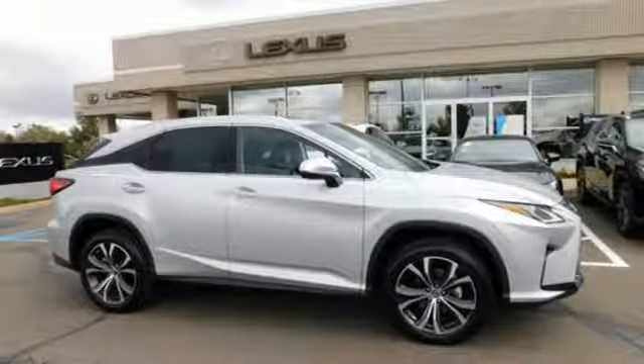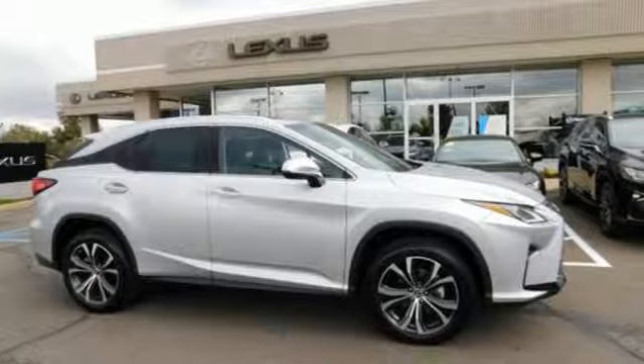Inspired design, relentless innovation, incredible performance. That is the DNA of a Lexus. The time is now. See it for yourself today.